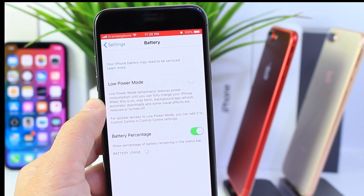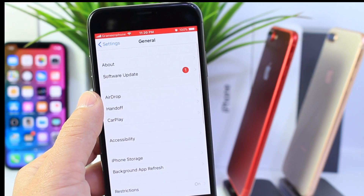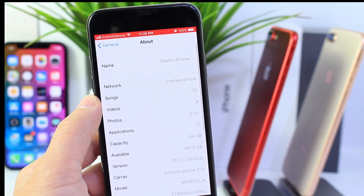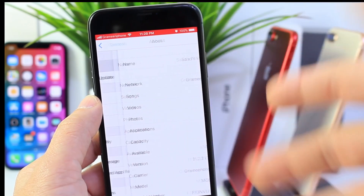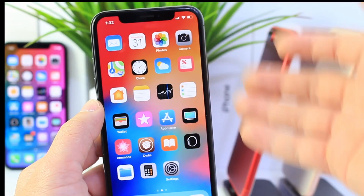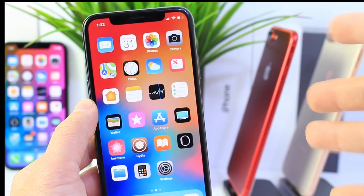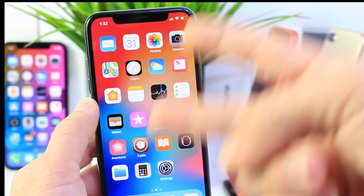Right there it is — under the battery section, right above low power mode. Rather interesting. Let me know your thoughts in the comments section below, and hopefully we get better diagnostics tools and more upfront information from Apple in the future when it comes to performance and batteries. I hope you guys enjoy the video and have a great day. See you real soon. Peace!